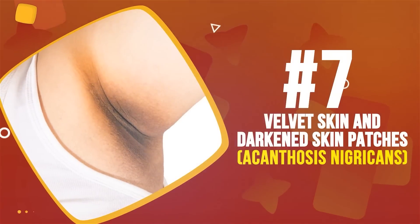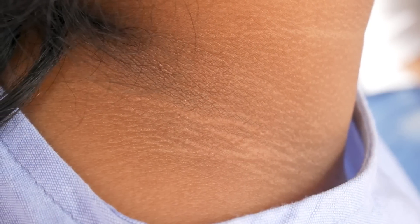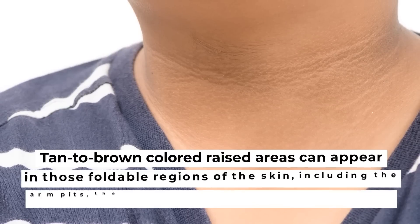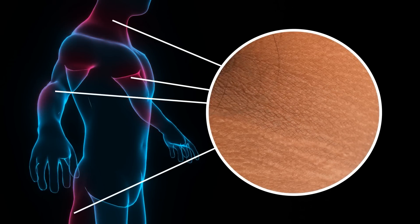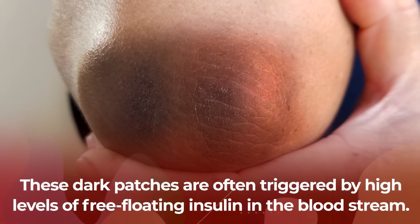Number 7: Velvet Skin and Darkened Skin Patches. Dark patches and dry, leathery, velvety-feeling skin may point to the diabetes-related skin condition known as acanthosis nigricans. Tan to brown-colored raised areas can appear in those foldable regions of the skin, including the armpits, the neck, the groin, and even on elbows. This condition arises when epidermal skin cells atypically reproduce too rapidly. Since insulin acts as a growth hormone, these dark patches are often triggered by high levels of free-floating insulin in the bloodstream.